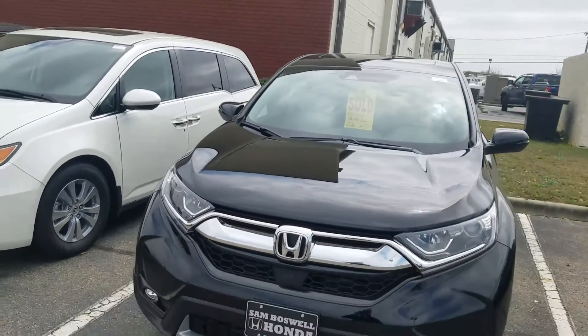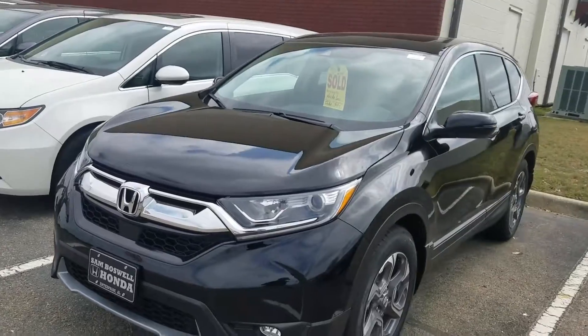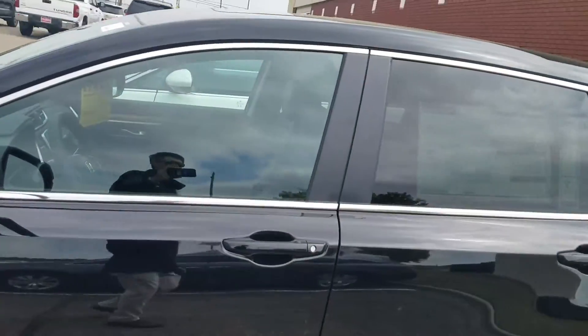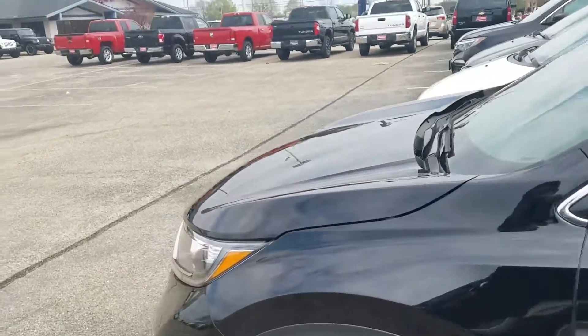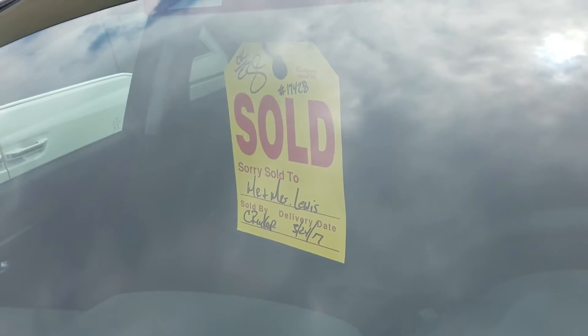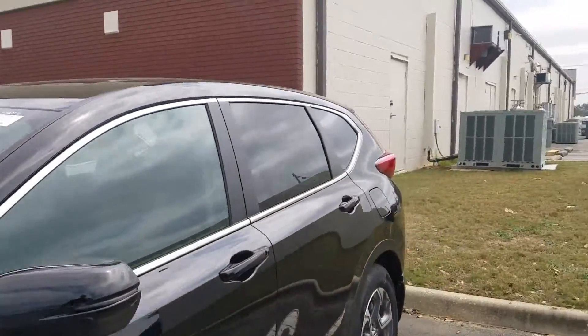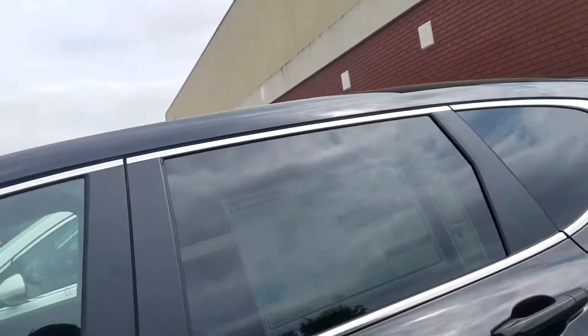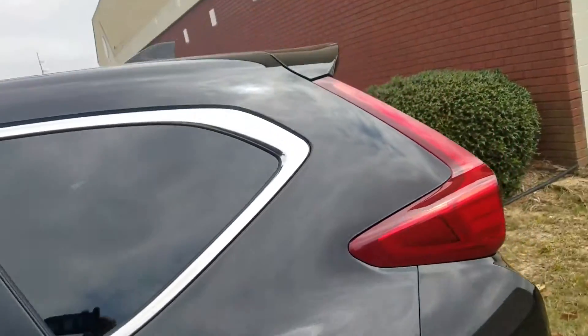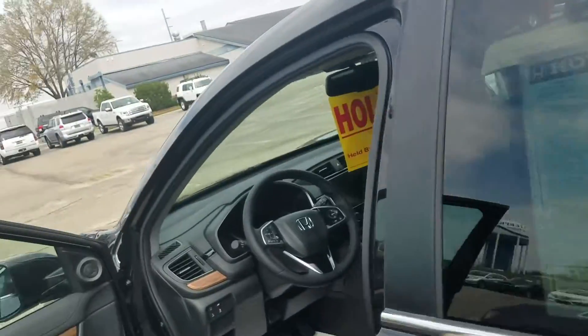Hey Kevin, this is Kevin at San Boswell Honda. This is the CRV, the black on black that I said I have in stock. Unfortunately, I found the vehicle and it has a sold sign in it — there's a deposit on this vehicle or it's already sold. But I did want to send you a video of it.